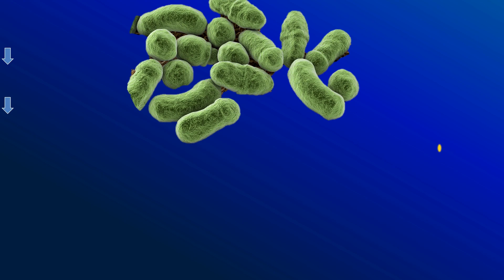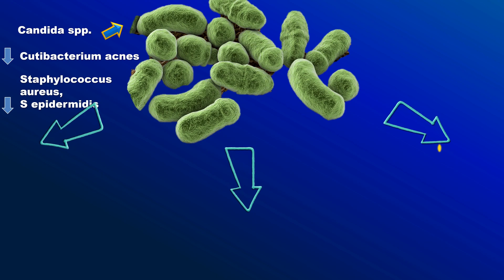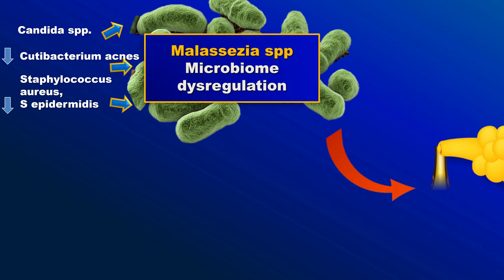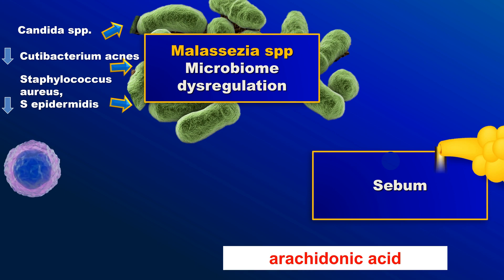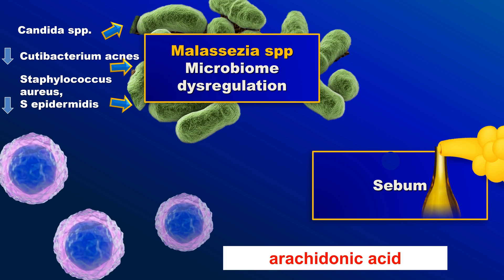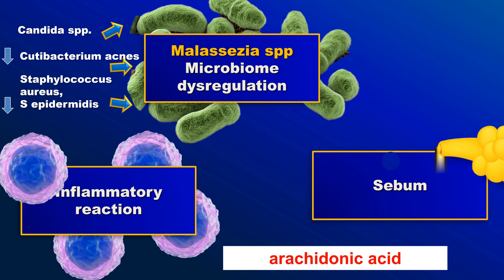Seborrheic dermatitis is characterized by a significant overgrowth of Malassezia. The pathogen produces lipases that hydrolyze sebaceous lipids into fatty acids and arachidonic acid. The fatty acids are necessary for Malassezia growth. Furthermore, the arachidonic acid activates an inflammatory reaction and stimulates the production of pro-inflammatory mediators.